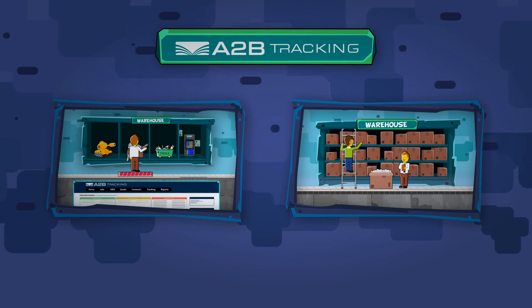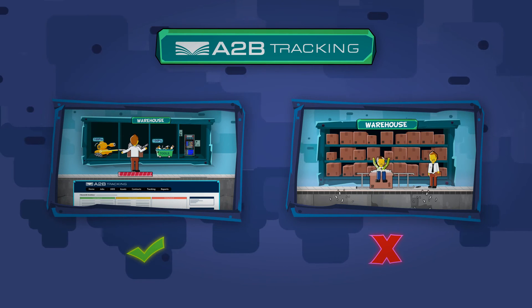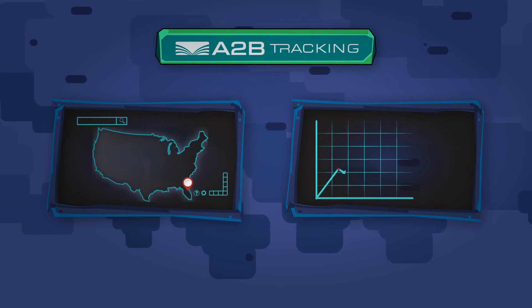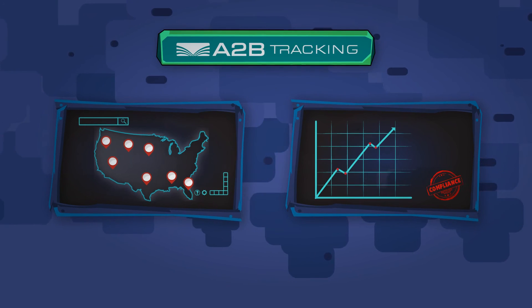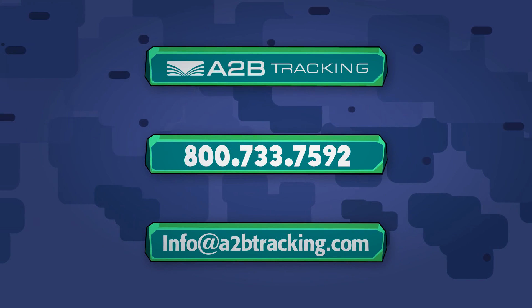With A2B's enterprise-class solutions, managing and tracking your equipment isn't simply a matter of struggling to maintain anymore — it's a vehicle to achieve better visibility, compliance, and ROI. Connect with a solution consultant to find out how we can help you.